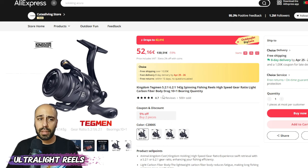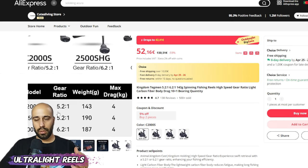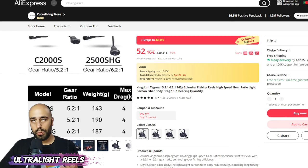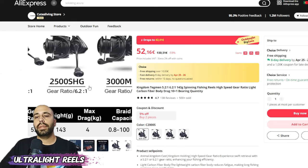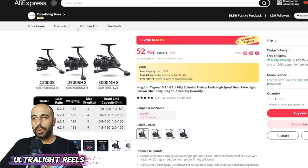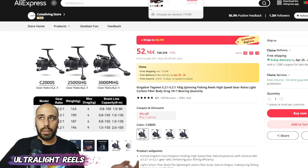A step up: the Kingdom Tagman. I have it and reviewed it. On top of being a very smooth reel with 11 bearings, it only weighs 143 grams in the 2000 size. Very good on the wrist, and it's also a matte black reel and a choice item so free fast shipping. I really approve of it.